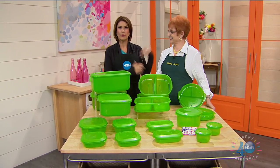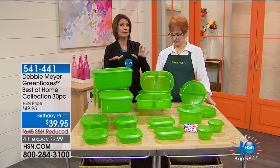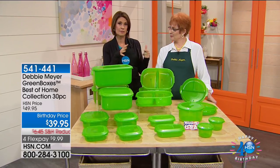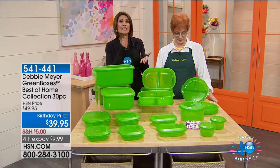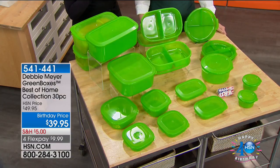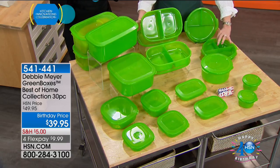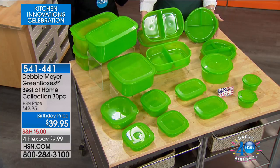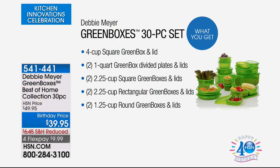Hi everybody, I'm Alice Corona. You know Debbie Meyer from her famous Debbie Meyer green boxes, and we have those coming up. What a perfect day to present this, because our today's special — about 30 minutes away — is the veggie bullet. You're going to want to extend the life of those fruits and vegetables and your baked goods. This is your best of home collection — it is a huge collection.